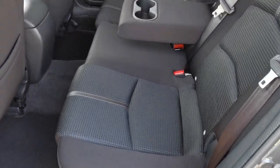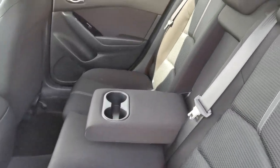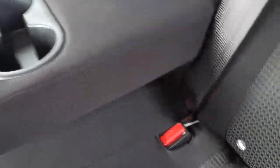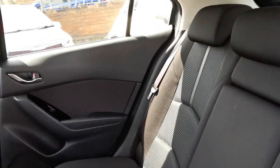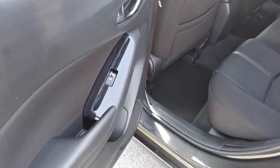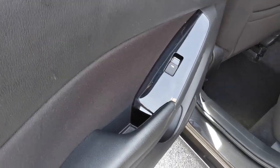In the rear passenger area there's room for three passengers. You've got a centre armrest with cup holders, isofix fixing points for a baby seat, and electric rear window openings.